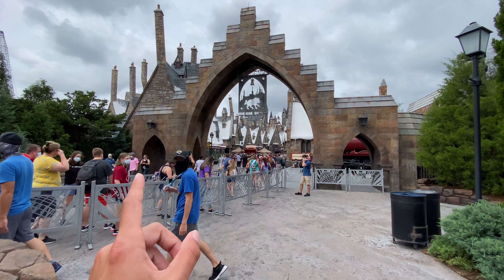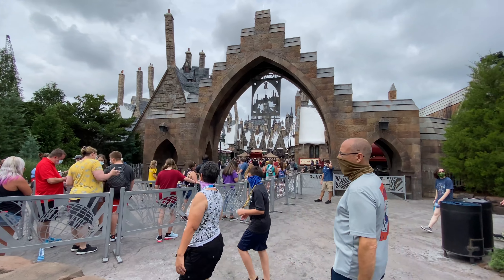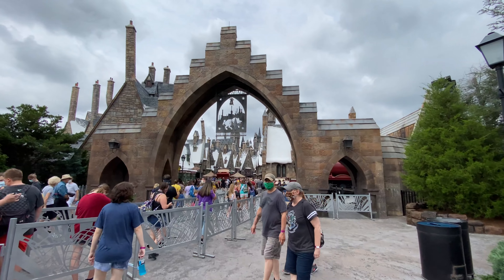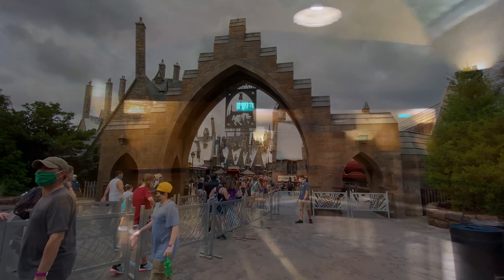The queue coming out here is the line for the Hagrid attraction but it's free-flowing into Hogsmeade Village. Great to be back at Islands of Adventure. Over at Poseidon's Fury they really have to limit the amount of people they let in because it's a tight enclosed space. Counting the spots: one through twelve — there are 12 spots to stand on inside Poseidon's Fury, which probably cuts the capacity to one sixth of what it previously was.